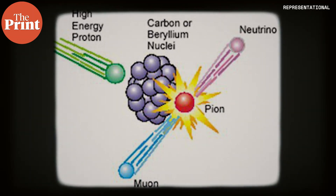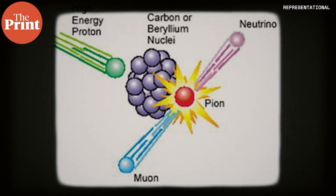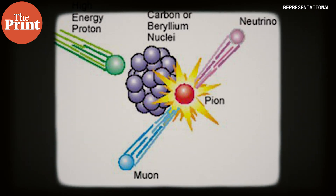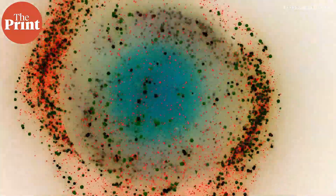When they decay, they result in particles called pions, which are unstable and quickly decay to particles called muons. Muons are similar to electrons and are negatively charged, but they have about 200 times the mass of electrons. We have no idea why muons exist and what role they play in building the universe or matter, but they do exist.